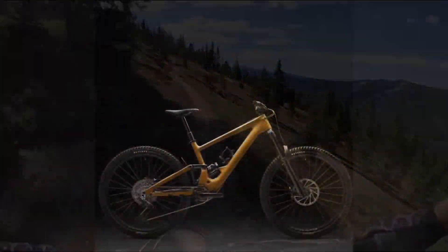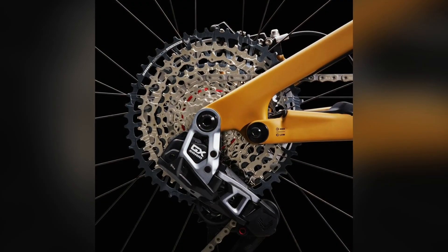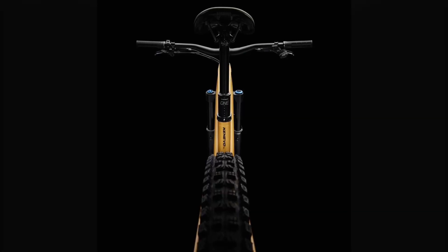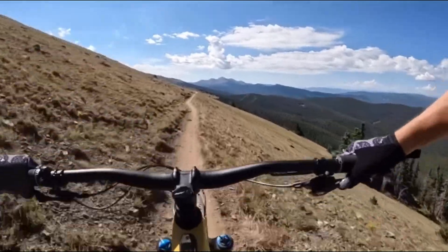The heart of the Kenevo SL2 is its redesigned SL1.2 motor, initially perfected for the Specialized Turbo Kenevo SL. It's now more powerful and more efficient, delivering 320 watts — that's a 33% increase — and 50 Nm of torque, which is a 43% improvement over its predecessor.